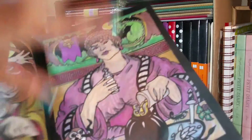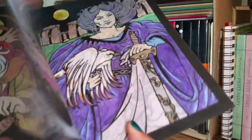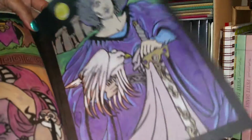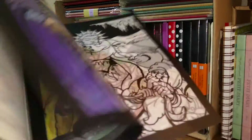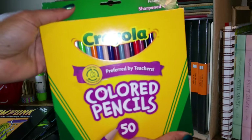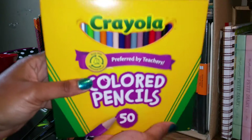I colored these using Crayola — just basic Crayola coloring pencils. I haven't tried watercoloring in them yet, or Copic markers, or even Prismacolors yet. Everything you see is done with just a regular box of Crayola coloring pencils.